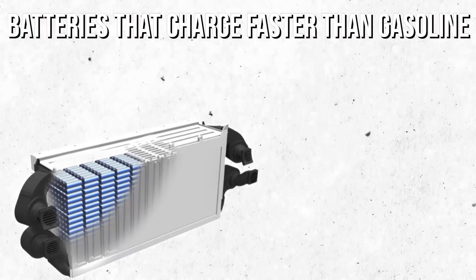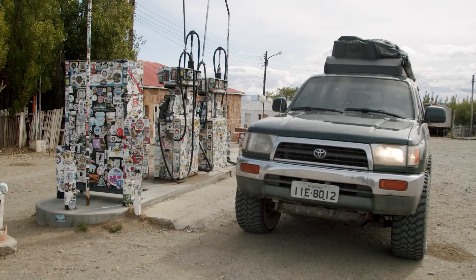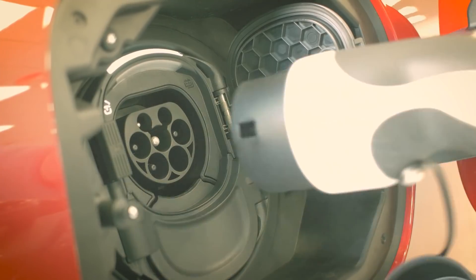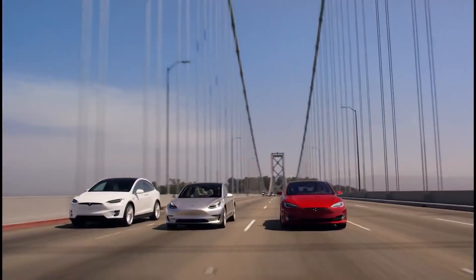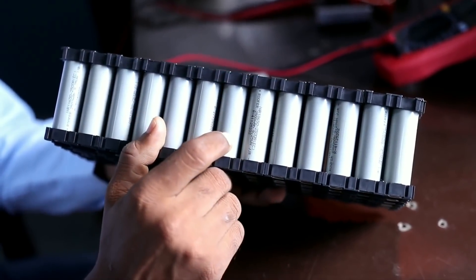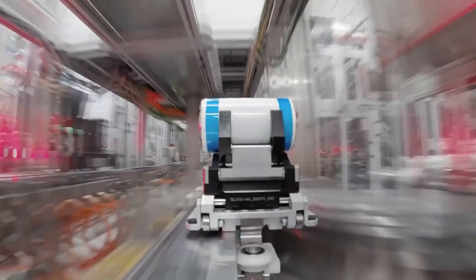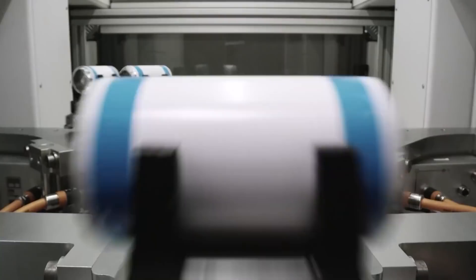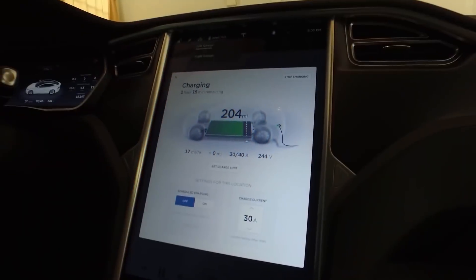Will charging electric cars ever be as fast as pumping gas? Slow charging times are holding back potential EV customers, but emerging science has proved fast-charging batteries possible. In this video, we explore the new battery that fully charges in 5 minutes and how it's likely to revolutionize the clean energy quest.